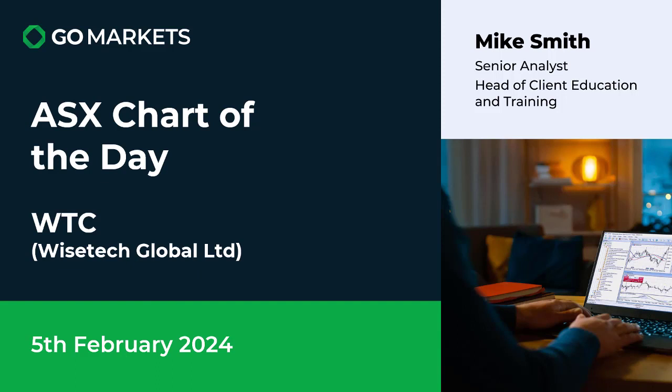Welcome to your ASX chart of the day. It is Monday the 5th of February 2024. Today we're looking at WiseTech Global Limited, ticker code WTC, a company involved in logistics software. There's some interesting price action on it today which we think is noteworthy.